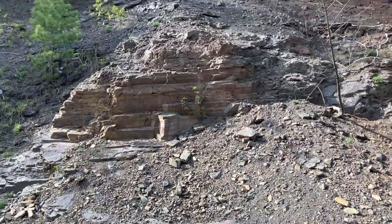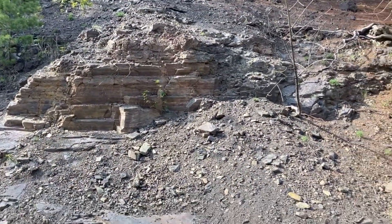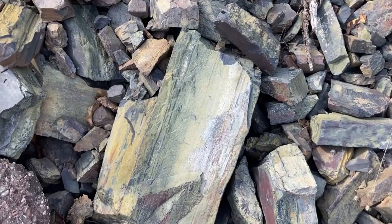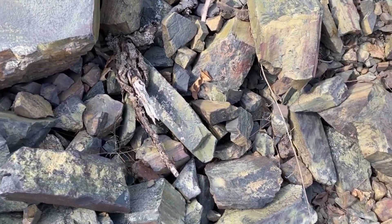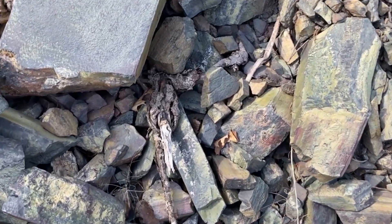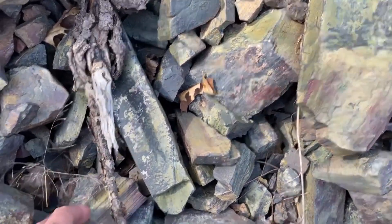I think the cliff is here. There's a pretty one — right there.